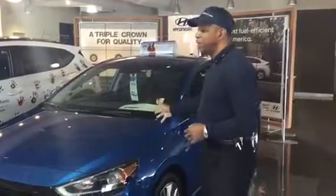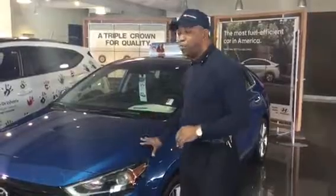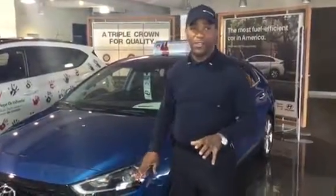This vehicle comes with a 10-year, 100,000-mile powertrain warranty, but we've extended that powertrain warranty to 20 years, 200,000 miles here at Tamron Hyundai exclusively at our dealership — at no cost and no strings attached. You also get a 5-year, 60,000-mile new car warranty and 5 years of unlimited roadside assistance.